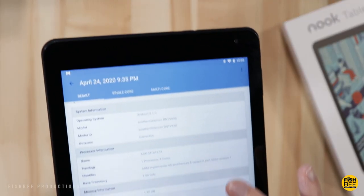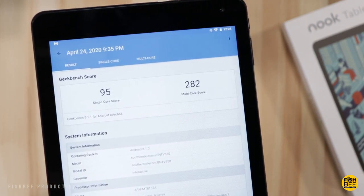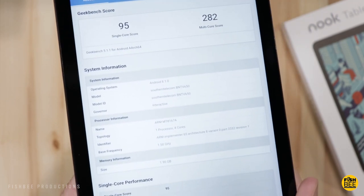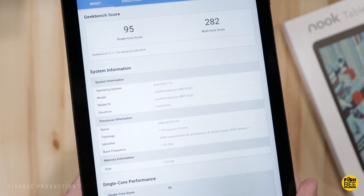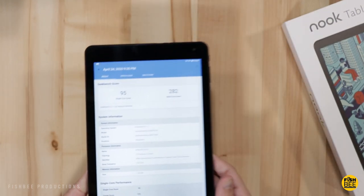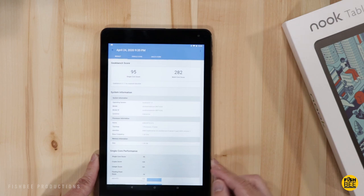I also checked the benchmark scores just out of curiosity, and this is probably the lowest scores I've seen on a tablet so far. It had a single core score of 95 and a multi-core score of 282. They don't actually advertise what processor this uses, but it is using an ARM MT8167A.